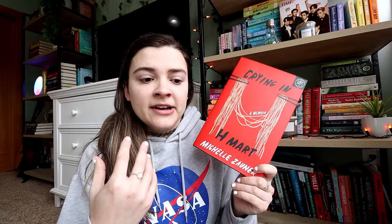Crying in H Mart is one of the books they sent me and I actually already read it in April right after they sent it. It's a non-fiction memoir that I'd been highly anticipating — it's about a woman dealing with the grief of losing her mother and struggling with her identity as a Korean American. It was a five-star read for me. It made me very emotional because, as someone who's super close to my mom, I can't deal with reading books about losing your mom, but god, it was so good and so beautiful.